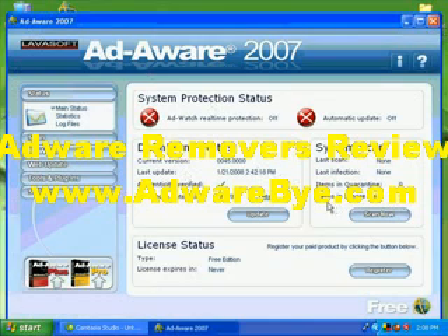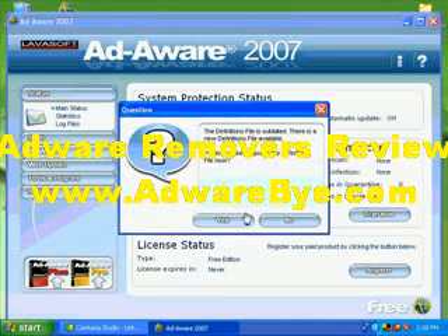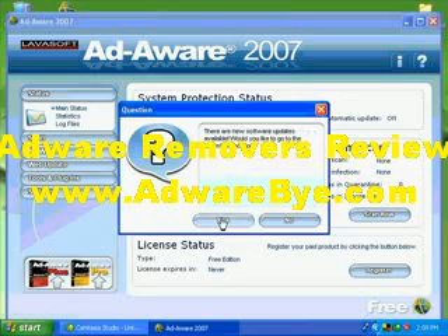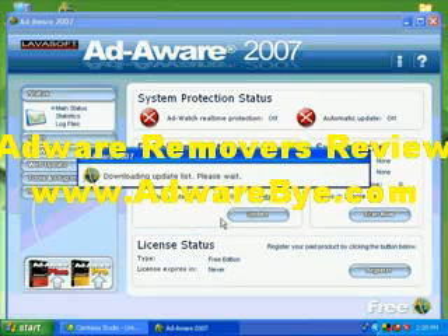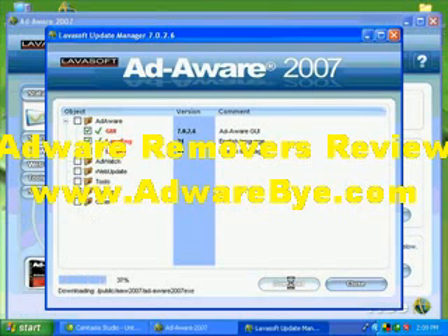Here we go, it's installed. What we need to do is update your definitions — that's always important because Ad-Aware is only as good as your definitions. It's going to download the update list. You can check everything if you want, but Ad-Aware definitions are the most important. Just download it. Remember, you're only as protected as your definitions, so make sure you keep it updated.